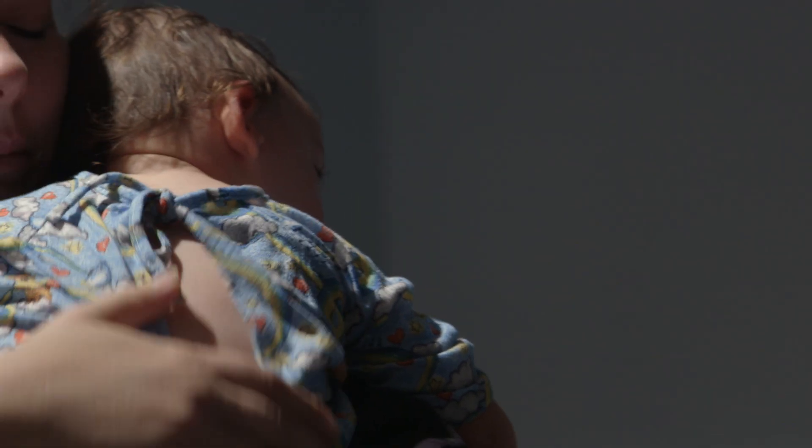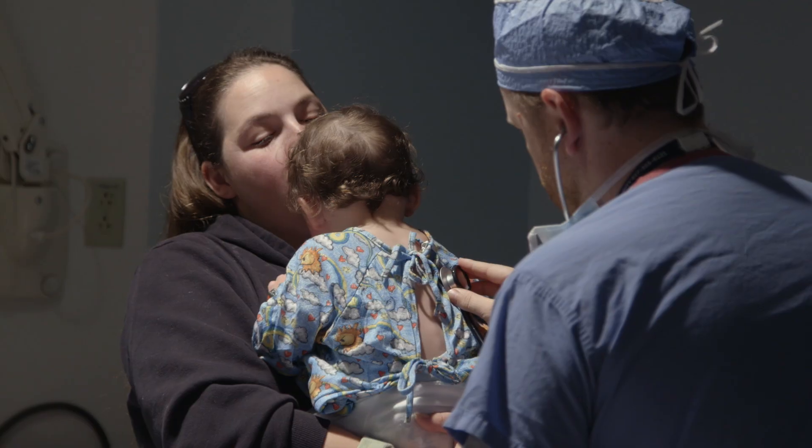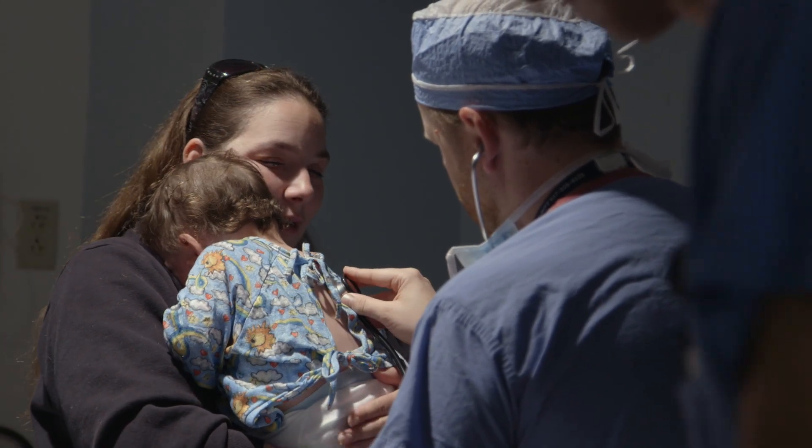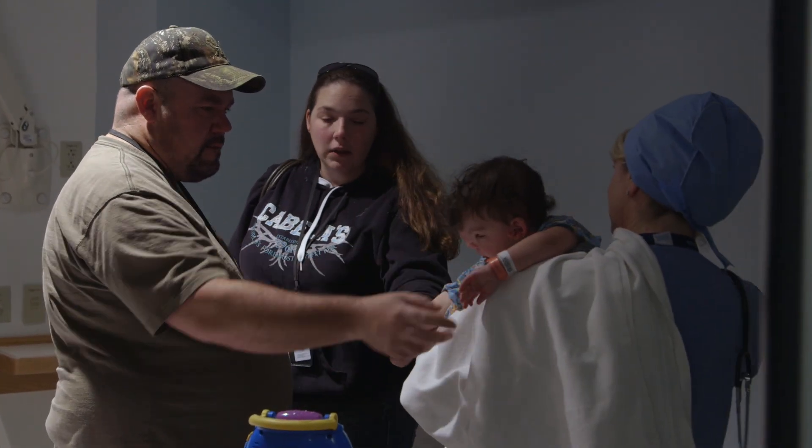The level of anxiety that's there is pretty indescribable. It's insurmountable. It about broke us.